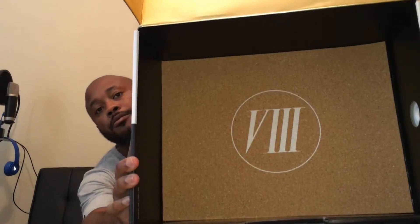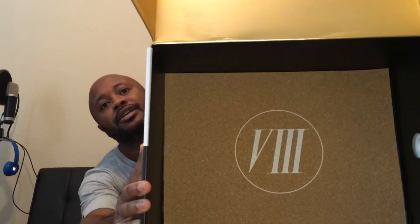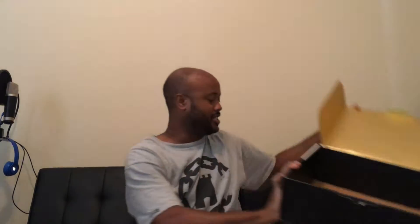One thing I wanted to show you guys before I go any further — on the inside of the box, I didn't notice this until a few minutes ago — on the inside of the box it has the 8 on the inside, which I thought was pretty dope. It would have the cork print on the inside of the shoe for the celebration.